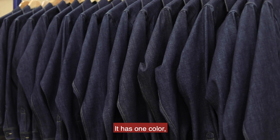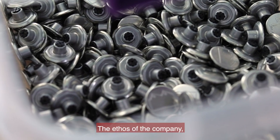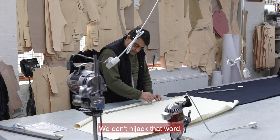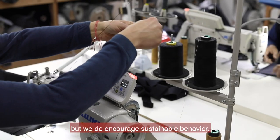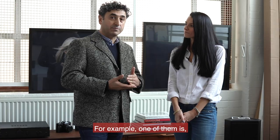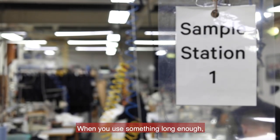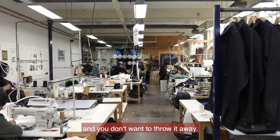It has one color, and in fact the older it gets, the better it becomes. The ethos of the company — the center pillar — is personal sustainability. We don't hijack that word, but we do encourage sustainable behavior. For example, one of them is giving lifetime repair for our garments. When you use something long enough, you build memories with them. Then it becomes precious and you don't want to throw it away.